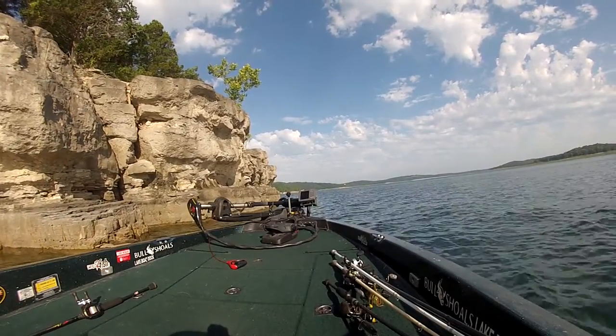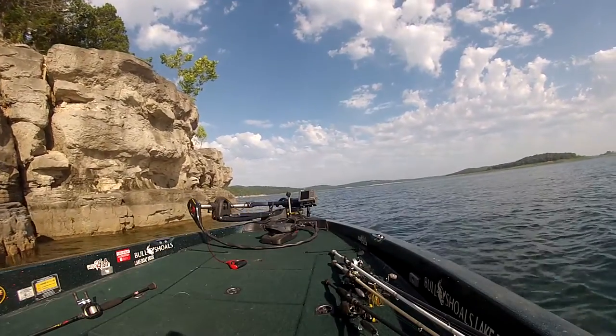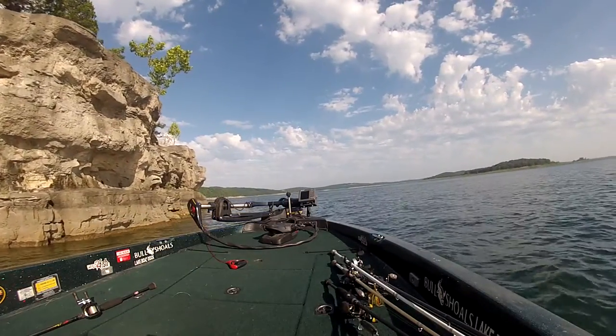Hi guys, Dal Colvin here with your fishing report from Bull Shoals Lake Boat Dock for Tuesday, July 12th.